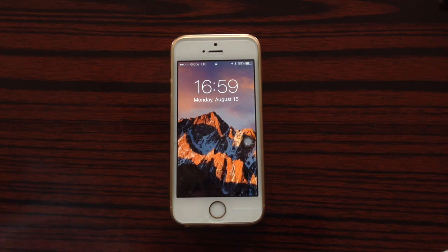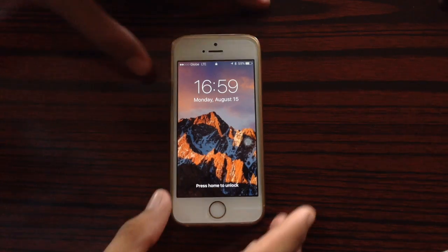Hi guys, today we'll be checking out the performance of iOS 10 beta 5 on the iPhone 5s.